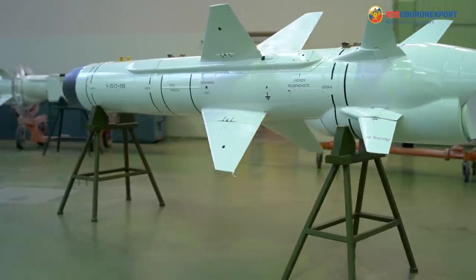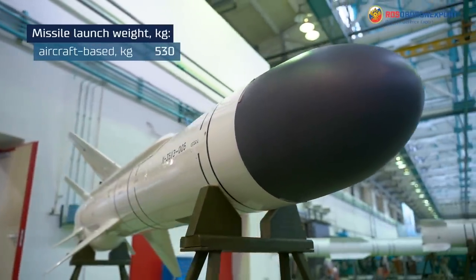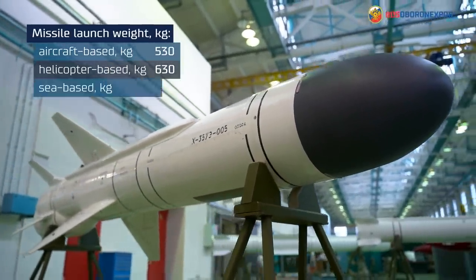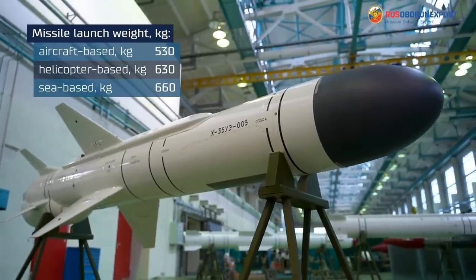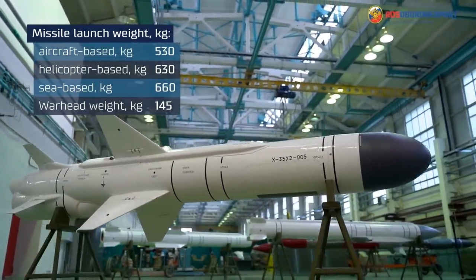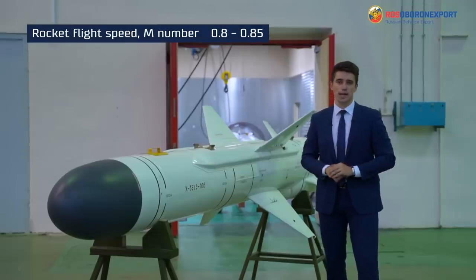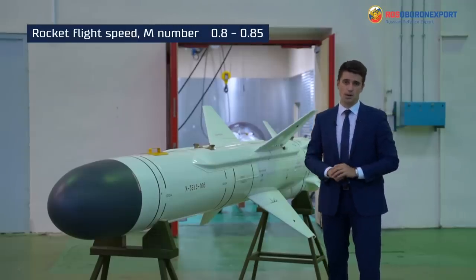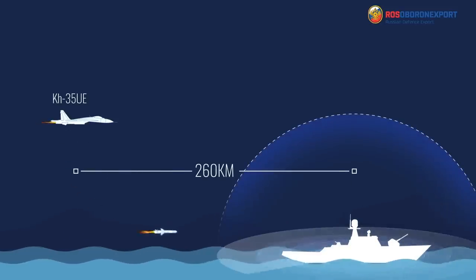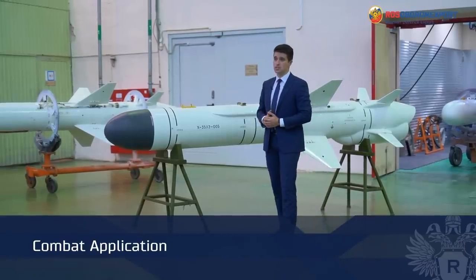The main specifications of the KH-35UE: missile launch weight for the aircraft-based modification is 530 kg, helicopter-based 630 kg, sea-based 660 kg. The warhead weight is 145 kg. The rocket flight speed is 0.8–0.85 Mach. The maximum launch range is 260 kilometers.